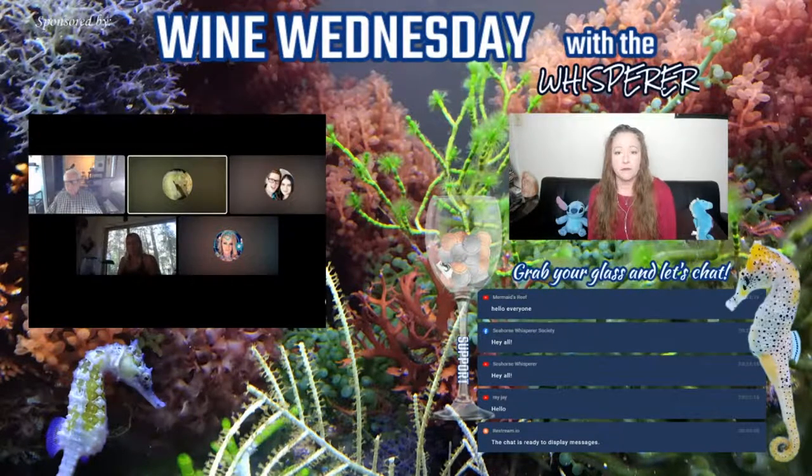Everything that goes into my tanks — rock, anything else — is bleached, rinsed, and set out in the sun to dry before it ever goes in the tank. Even my macros, when I bring them in, go through a coral dip, then a freshwater dip, and then they spend six months in a holding tank with me looking for anything I don't want. There are so many hitchhikers that can come in on this stuff and prove lethal to seahorses.